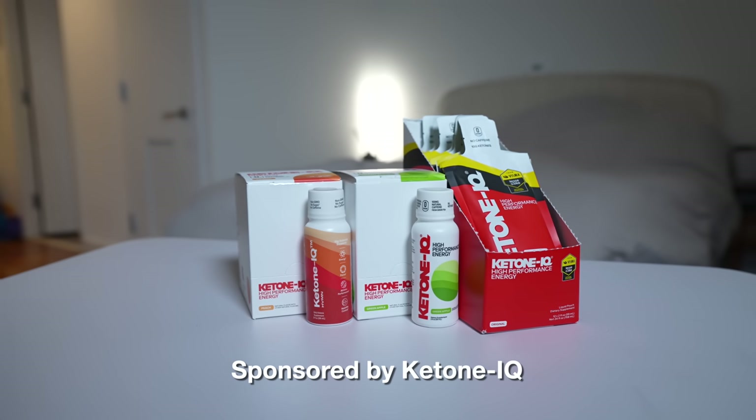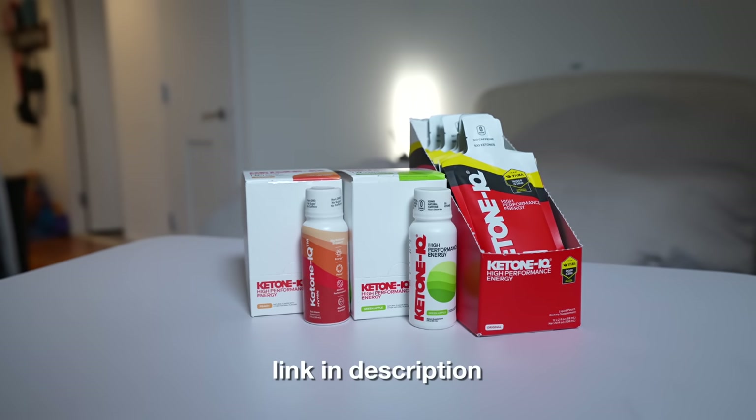Let me know which ones you really love because I want to keep exploring and trying new things. My name is Shervin Shares — follow me on social media and Strava at Shervin Shares, and subscribe. I'll have the links for all the products down below. Thank you again to Ketone IQ for sponsoring — click the link in the description to save 30%, and first-time customers get a free six-pack. See you in the next one!